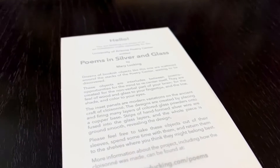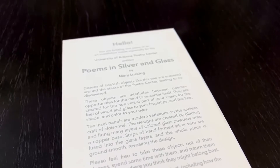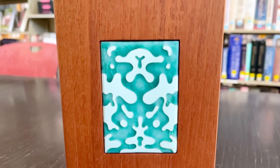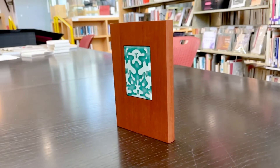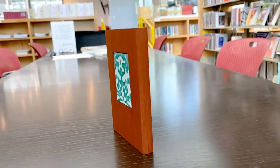My name is Julie Swerstad-Johnson and I'm the archivist and outreach librarian here at the Poetry Center. Poems in Silver and Glass is an installation of the Poetry Center that is 26 wood blocks that are the size of books inset with beautiful colorful glass enamel pieces, and it's the work of Phoenix-based artist Mary Lucking.